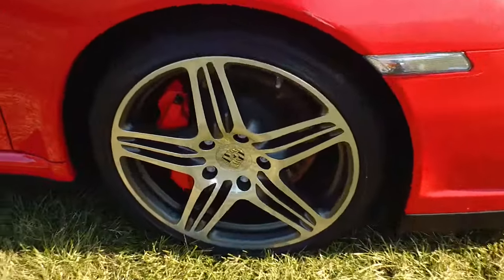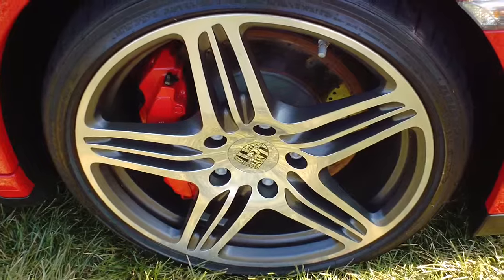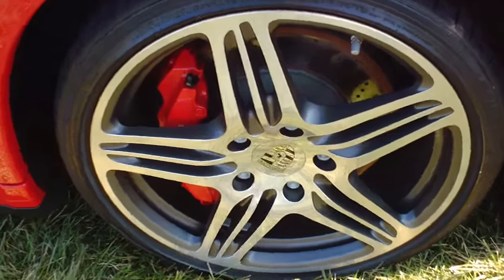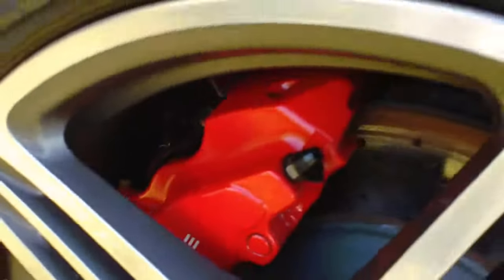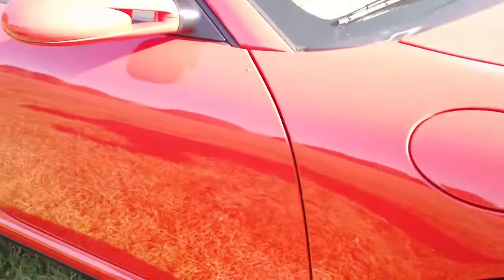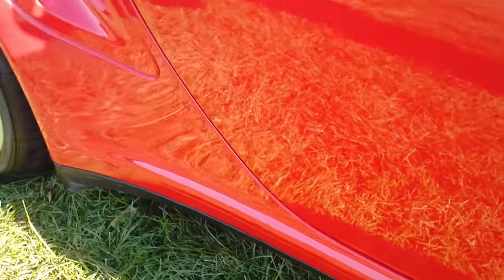Looking at the Bridgestone Potenzas — it's a Porsche factory wheel wrapped in Bridgestone Potenza rubber. It's a 235/19 for the front wheel. You can see the cross-drilled rotors right there, and then the red calipers — those signify the Turbo.